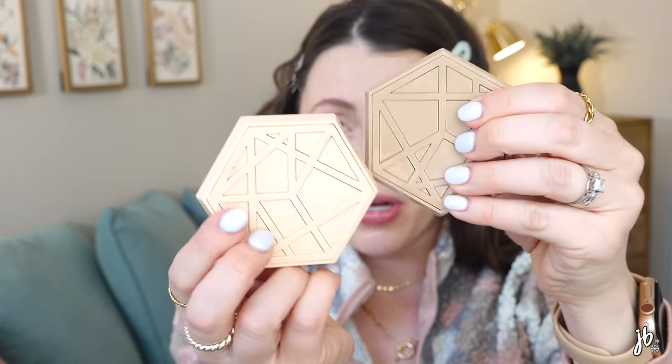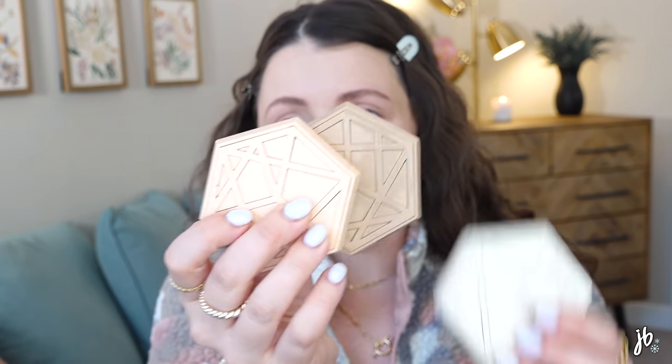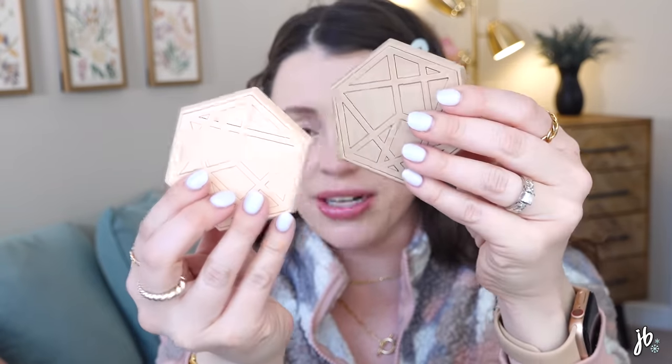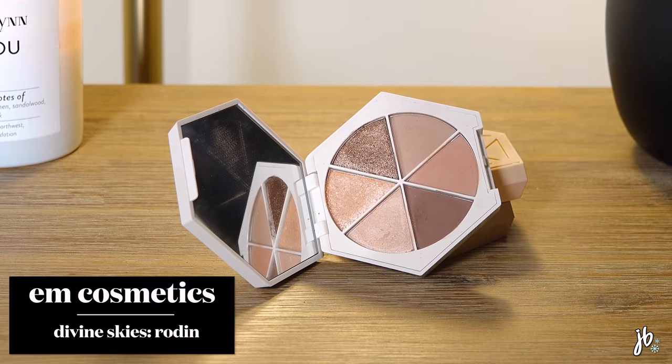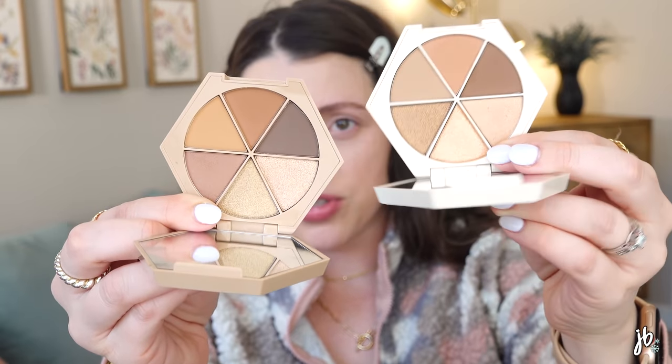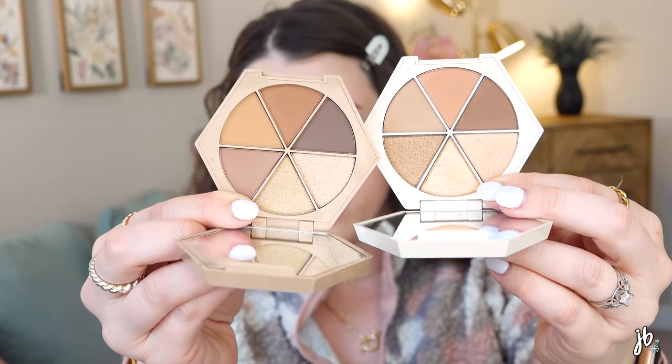These are all the same shape but slightly different colors to correspond with what's inside, which I think is cool. I like that you can stack them. There are six shadows and there's plenty of shadow in each, but it's not a giant palette. This one is called Rodin and it is absolutely stunning. Da Vinci has a little bit more deep colors in there. If I were to have bought just one, Rodin would have been the one based on what I like, but they're both beautiful.